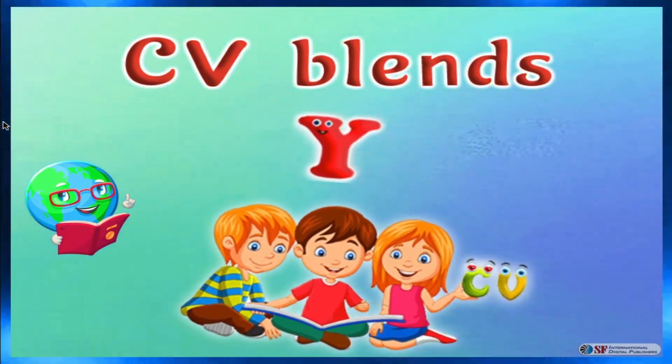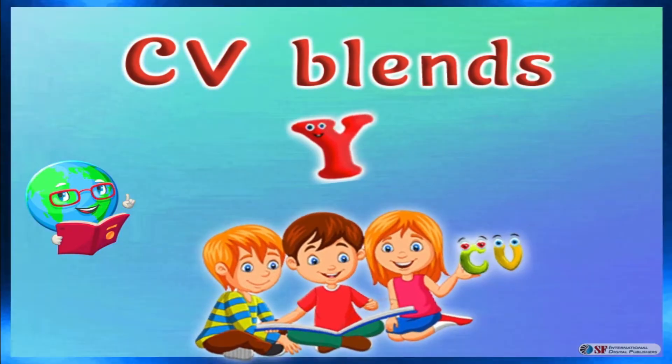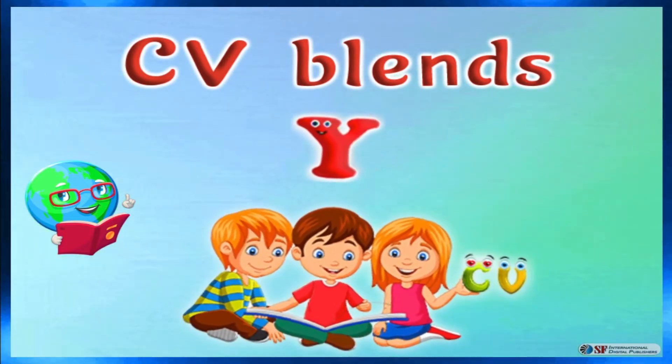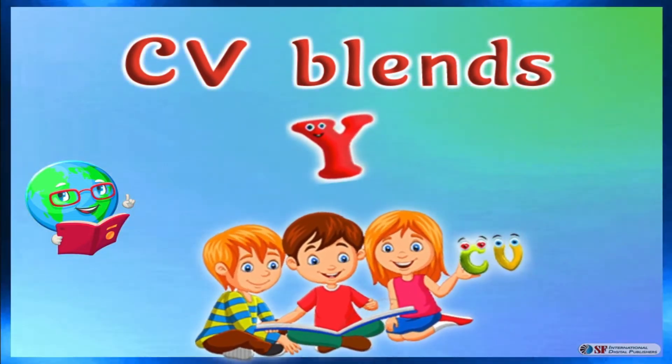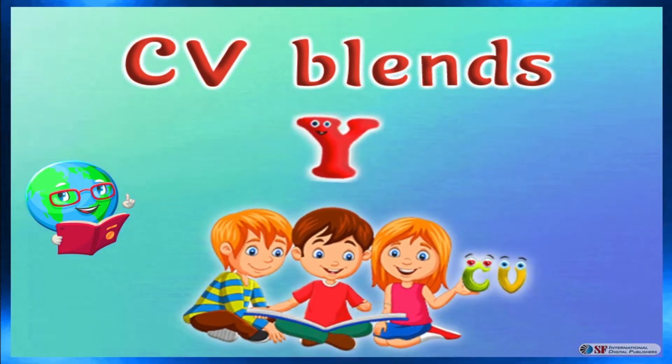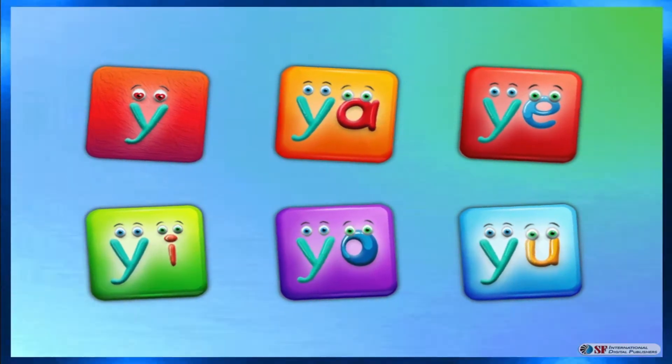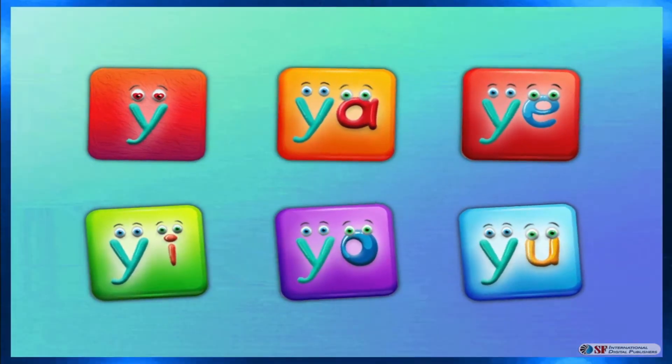Dear friends, let's learn about the sound of letter Y, and the two letter blends with their examples. Alright, now tap on each button to check out its sound.